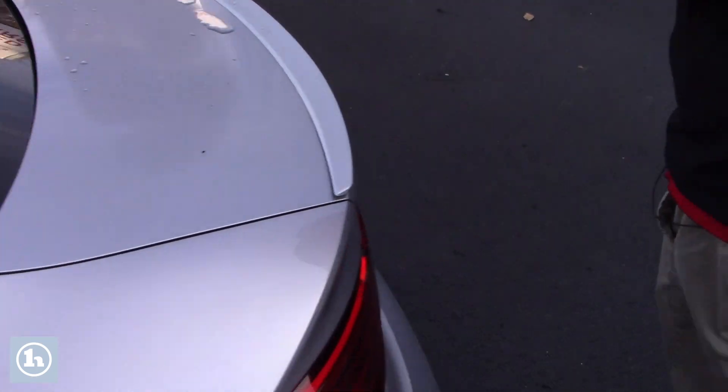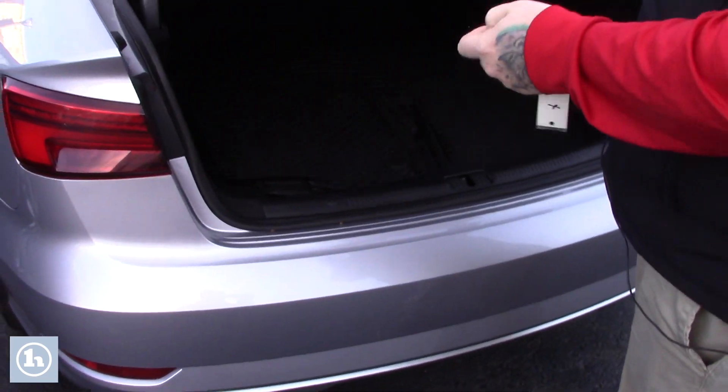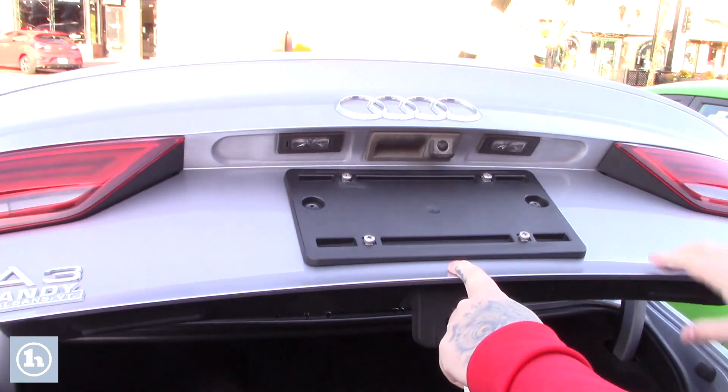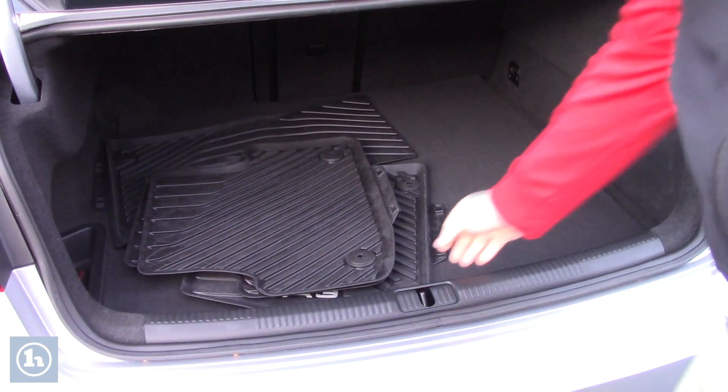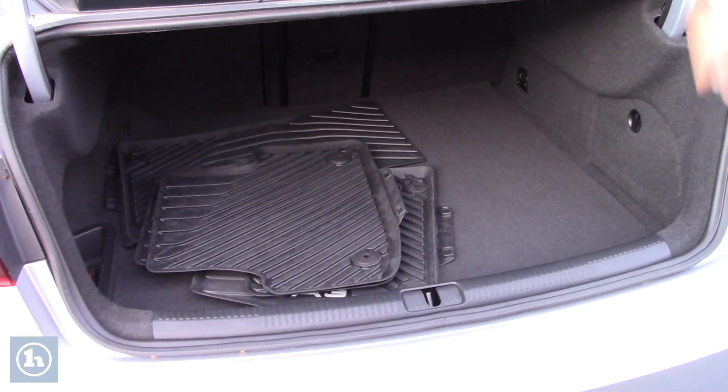Coming around to the back here, press the button on your key fob and it easily pops the trunk lid. It does have the backup camera integrated here as well. There's a decent amount of storage space back here, and it does come with a nice set of all-weather floor mats that go in the car.